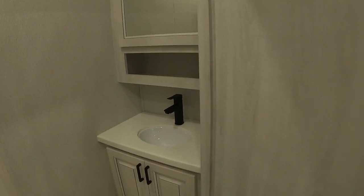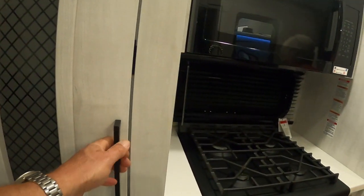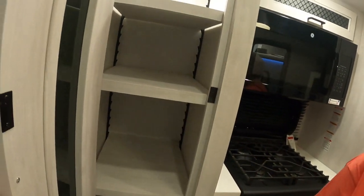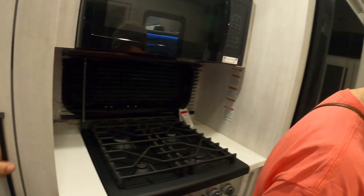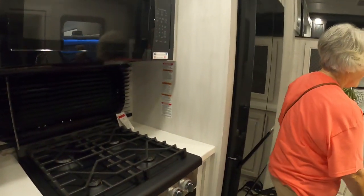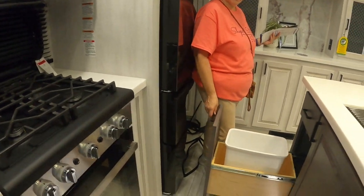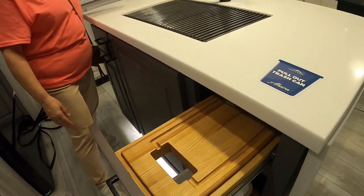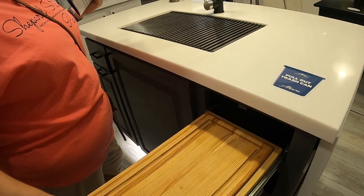Nice little half bath in here, which is really nice. And a nice deep pantry with adjustable shelves. Trash can — open that trash can, all sides. And there's a cutting board. Oh nice, or you can drop it right straight into the trash can. Yeah, that is nice. Conveniently nice.